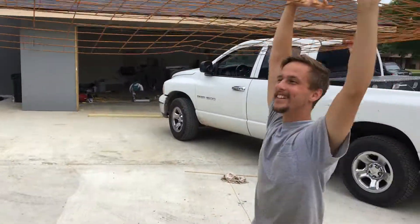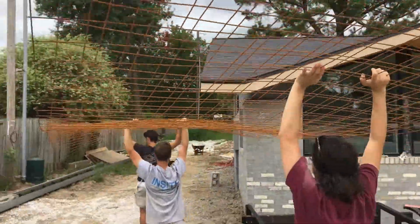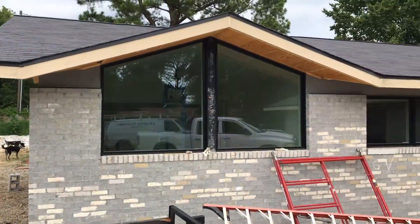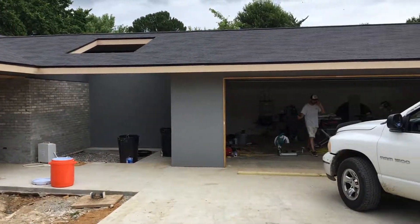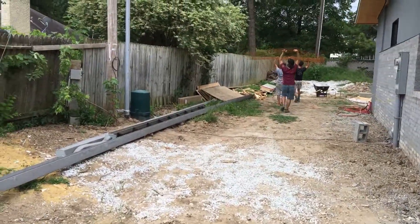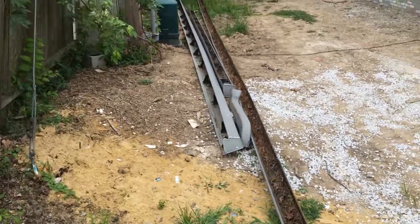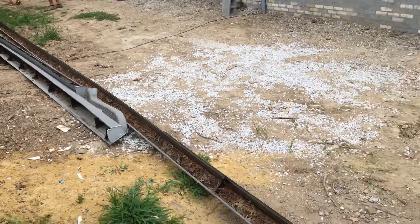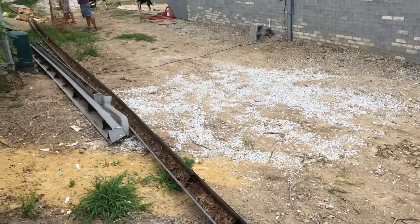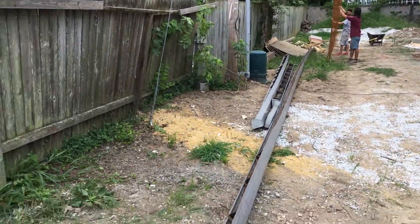Hi boys, how y'all doing? Working hard — good. Is that the new trellis? They're making that concrete hold up to what it needs to. And this is an interesting thing — these are old gutters, heavy duty, came off the house and they're actually going to reuse them, so that's something you don't see every day.